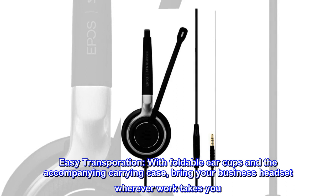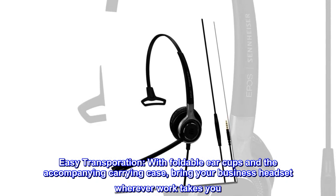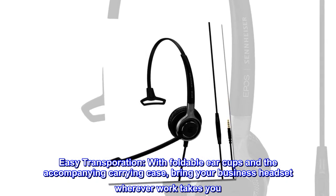Easy transportation. With foldable earcups and the accompanying carrying case, bring your business headset wherever work takes you.